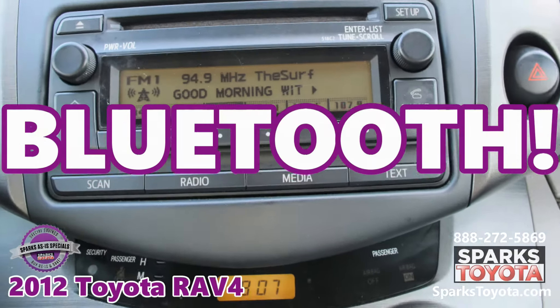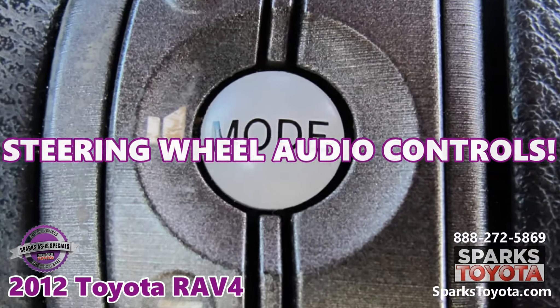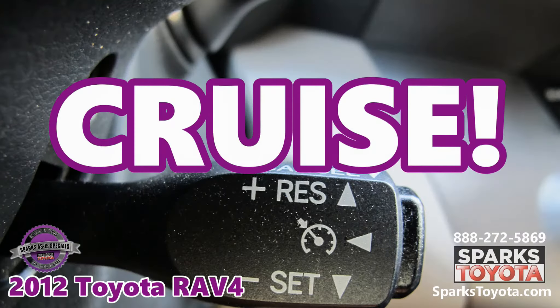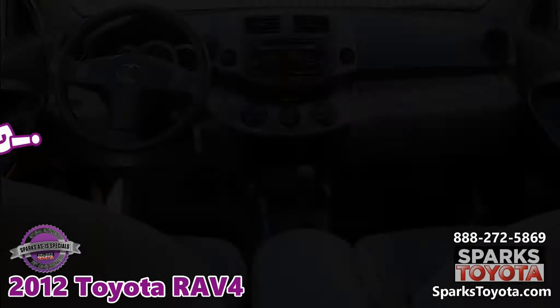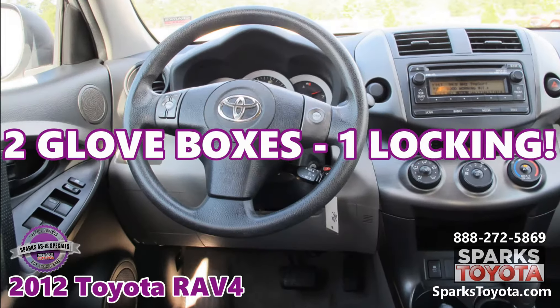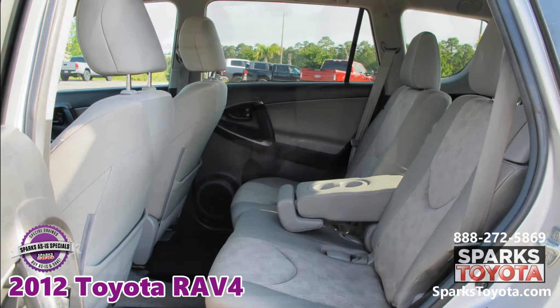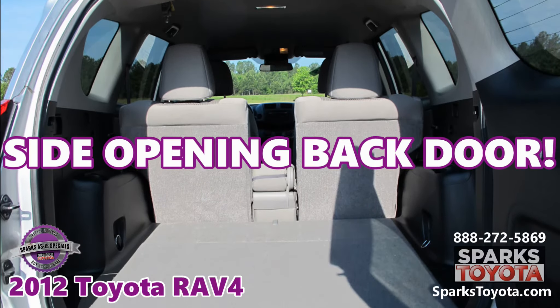Bluetooth, steering wheel audio controls, cruise, two glove boxes with one locking, one-touch folding back seats, and a side opening back door with a hold feature.